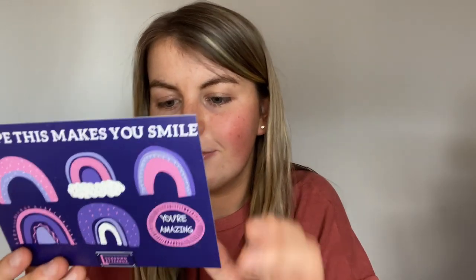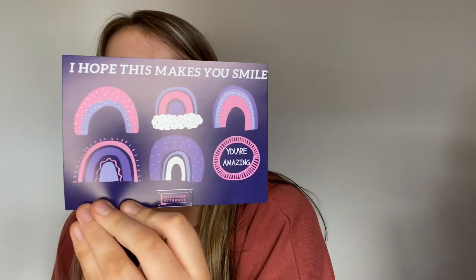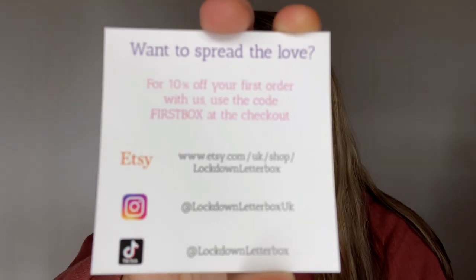They wrote a full-on letter! It says: 'Dear Chloe, here is our standard mystery box, which is twelve euro fifty with free delivery in the UK. It has five mystery items which can be beauty, accessories, pamper, stationery, or even games. Every box is different, so if you order again it will have different items inside. Enjoy, love from Amy, Lockdown Letterbox UK.' The back says 'I hope this makes you smile.' Also, for 10% off your first order, use the code FIRSTBOX at checkout!